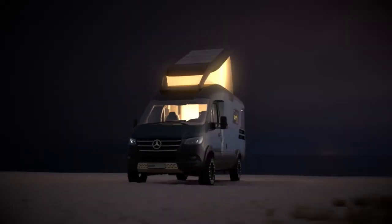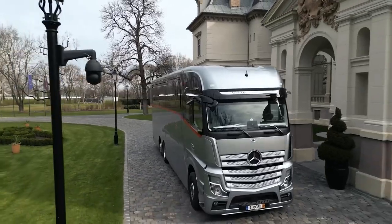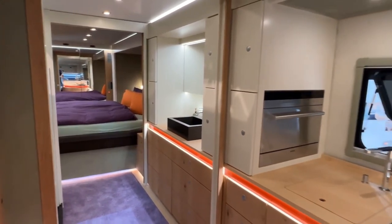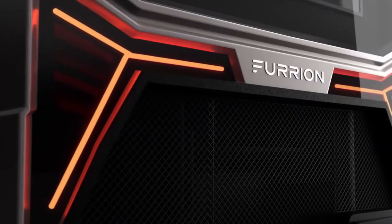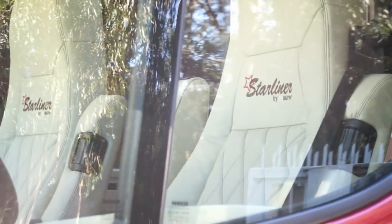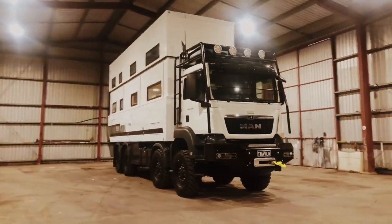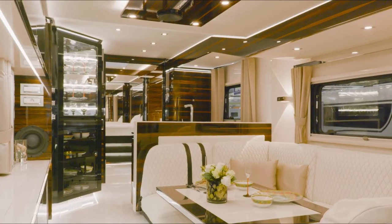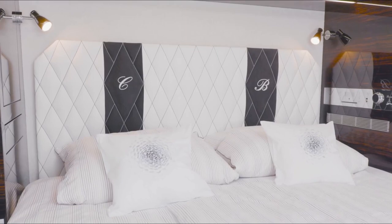As we explore the world of excellent recreational vehicles, RVs, we will enter a world where luxury meets the wide road. Each RV is a work of art in terms of innovation and personalization, from the futuristic Furian Elysium with its sky deck, to the small opulence of the Starliner SL25 and the off-road prowess of the SLRV Commander 8x8. Join us on a quick but thrilling tour of these mobile palaces, where every detail has been meticulously designed to provide the ideal travel experience.